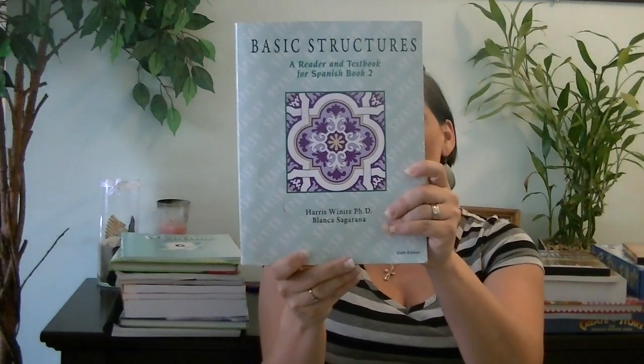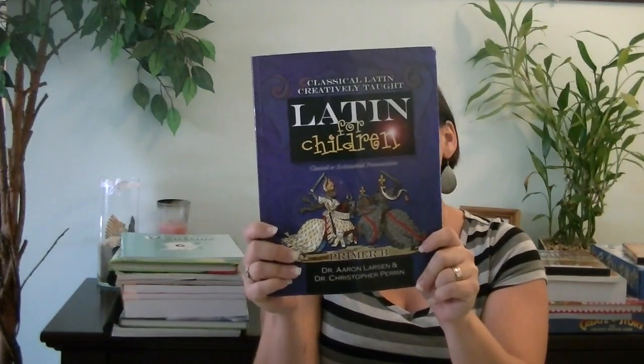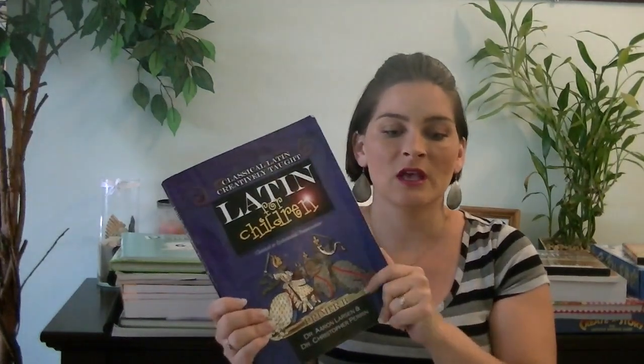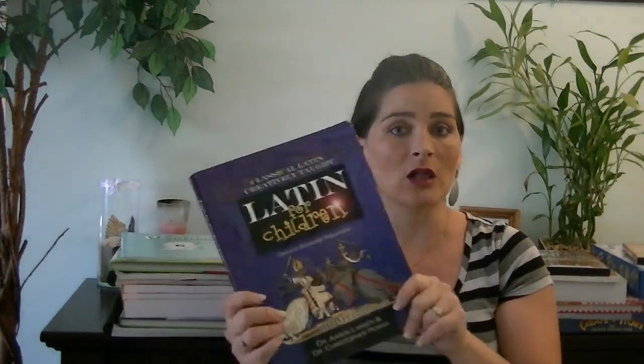Also for Spanish, he'll be continuing and finishing Basic Structures Spanish Book 2 for the year. And for Latin, he will be continuing and finishing up Latin for Children Primer B, which is part 2 in this series. There's one more book in this series, which he will continue in 7th grade.